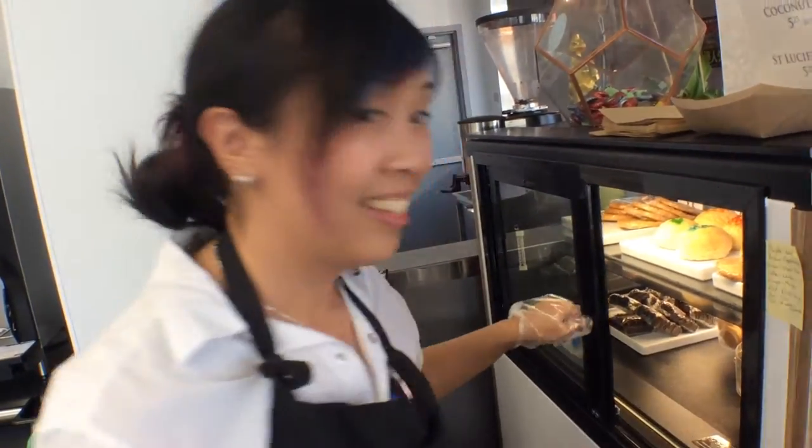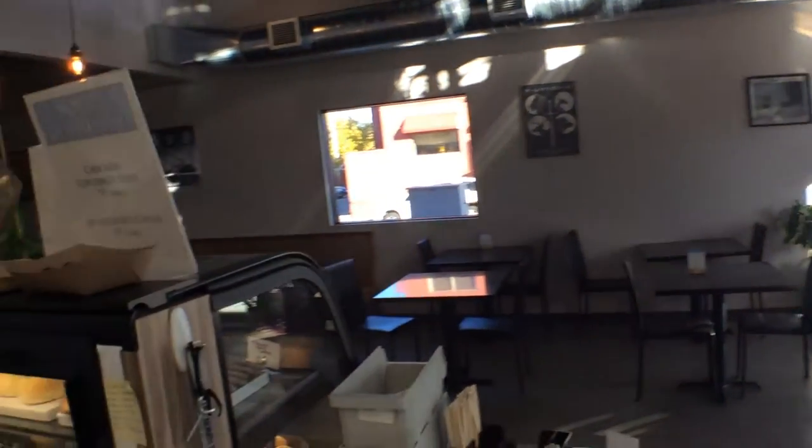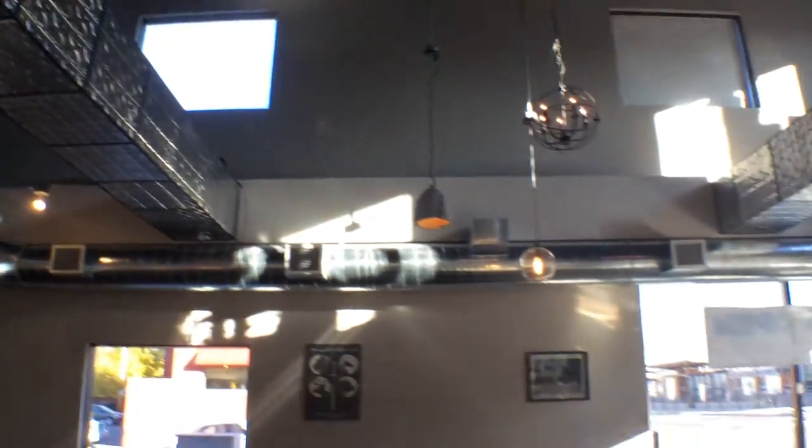It's a lovely establishment you've got here. Thank you. Do you want to talk a little bit about any of the art on the walls or the design of your establishment? Design is just things that I like. I like a clean look, I like metal design things. My whole family is a little nerdy — we like Doctor Who and anime and Game of Thrones and Star Wars. So we have little theme things. It's kind of nerdy, industrial, but fun.